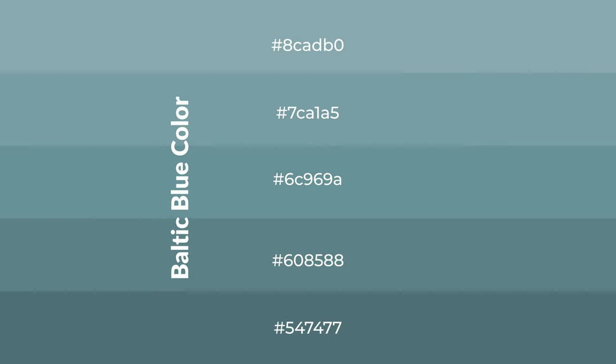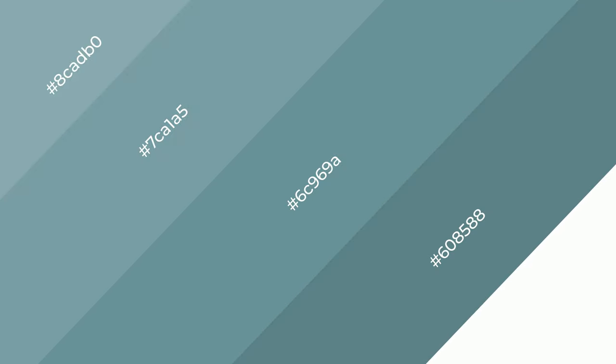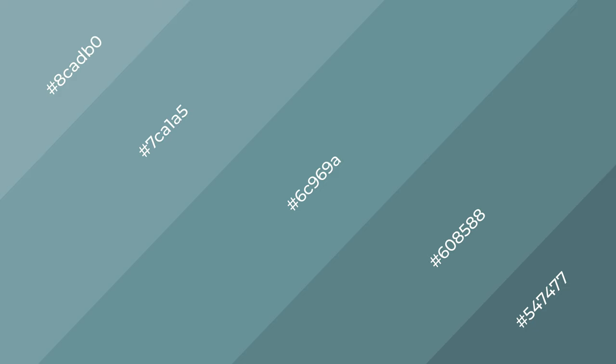To generate shades of a color, we add black to the color, and it is used in patterns, 3D effects, layers and shades create depth and drama. Baltic blue is a cool color.